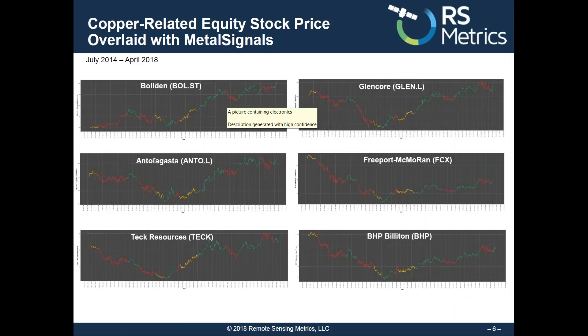If you look at these same signals from our copper smelters on Glencore, Freeport, or BHP — red down, green up, red down, green up, red down, green up.